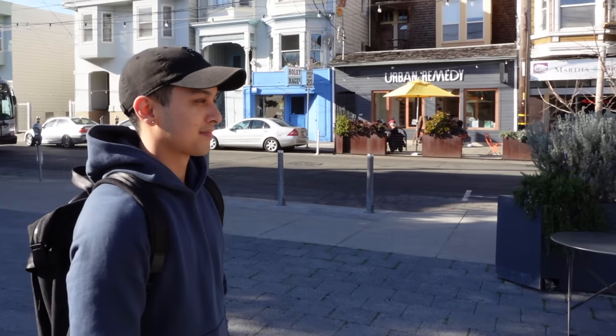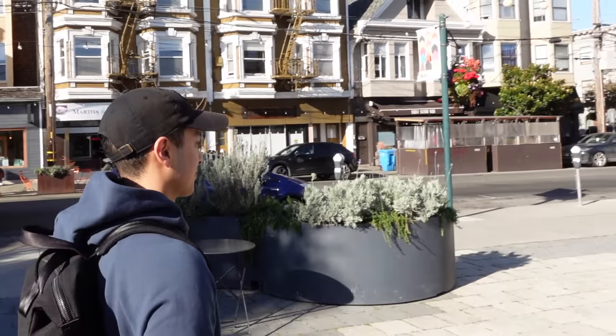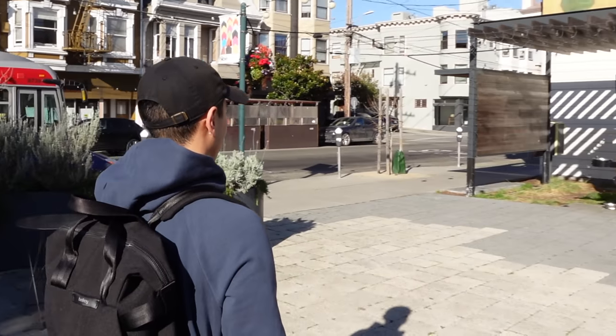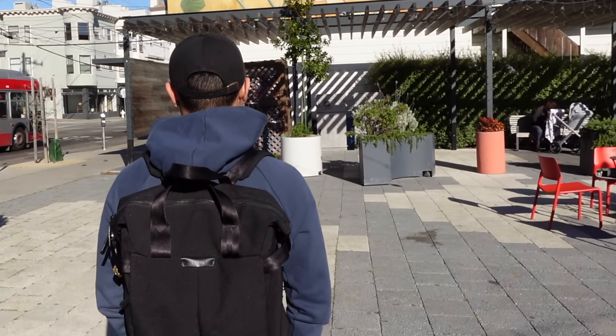That's all the stuff I carry in my bag. If you liked the video please drop a like — it really helps. If you're interested in learning more about what I do at Google, watch my next video which is my day in the life at the Google office. Thanks for watching and I'll see you in the next one.